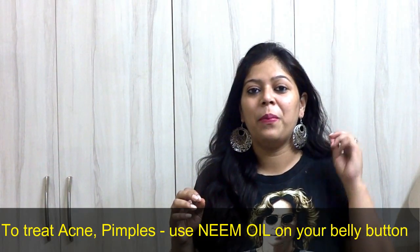Number two: if you've just reached puberty, or even if you've crossed puberty and you're still facing problems of pimples, acne, and pigmentation — all those problems that make you feel your face is not presentable — just use a simple trick: neem oil. It's easily available at all medical stores. Purchase it, put two to three drops of neem oil in your belly button, let it get absorbed for the whole day, and it will treat your face of all pimple and acne problems.